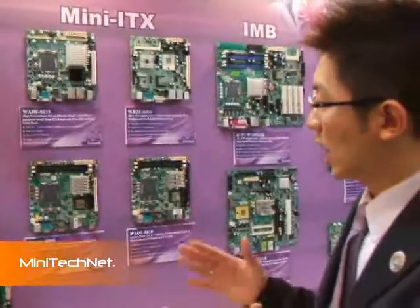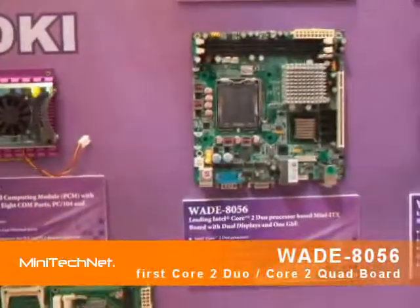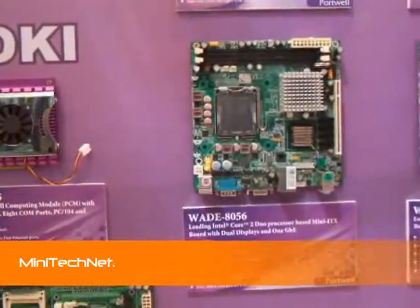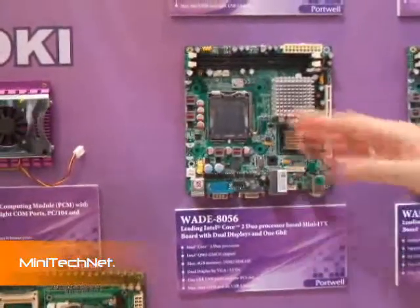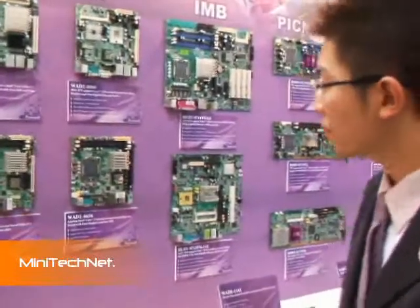We launched the Q965 chipset board for a long time, and we have very stable quality and a very wide range of CPU support — from maybe Pentium 4, Celeron D, to Core 2 Duo — so we can meet all kinds of demands for CPU support.